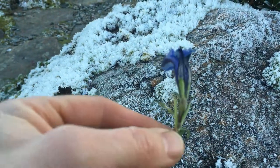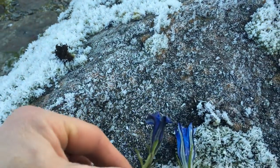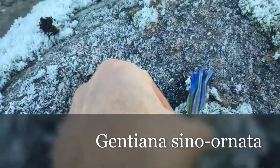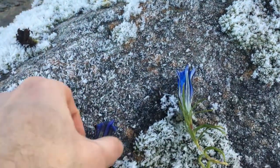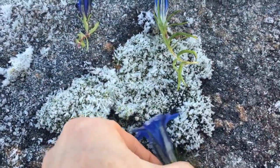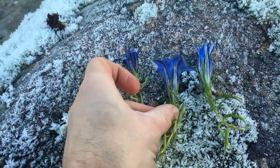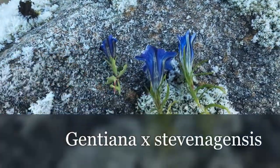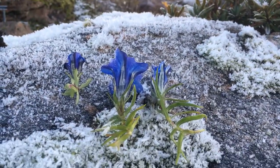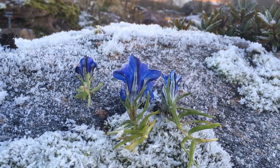Frank Barker took Gentiana veitchiorum and pollinated Gentiana sinoornata, and the seedling was the result of those two parents — the best of both. Gentiana stevenagensis blooms late in autumn and tolerates frost, and is even nicer with frost crystals.